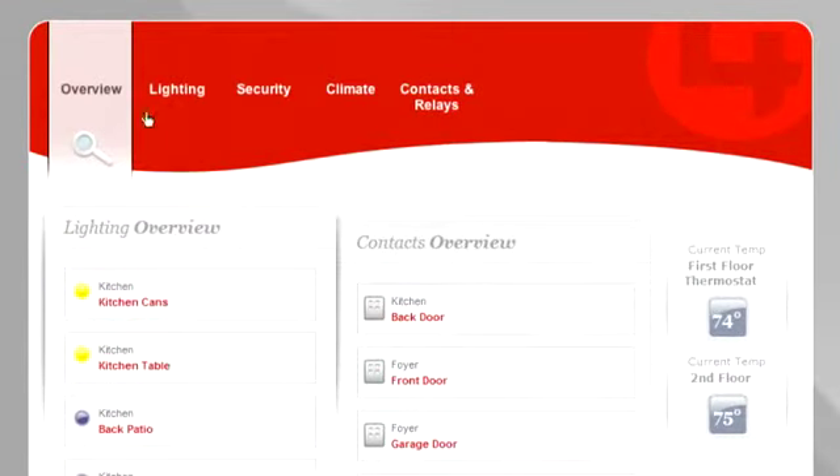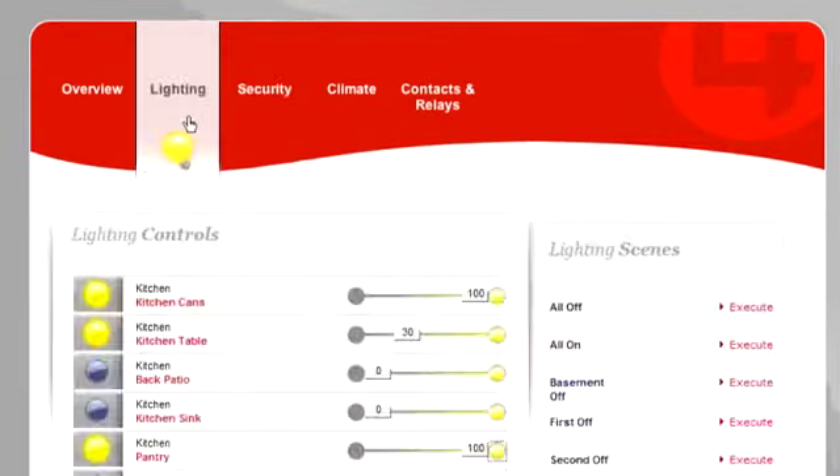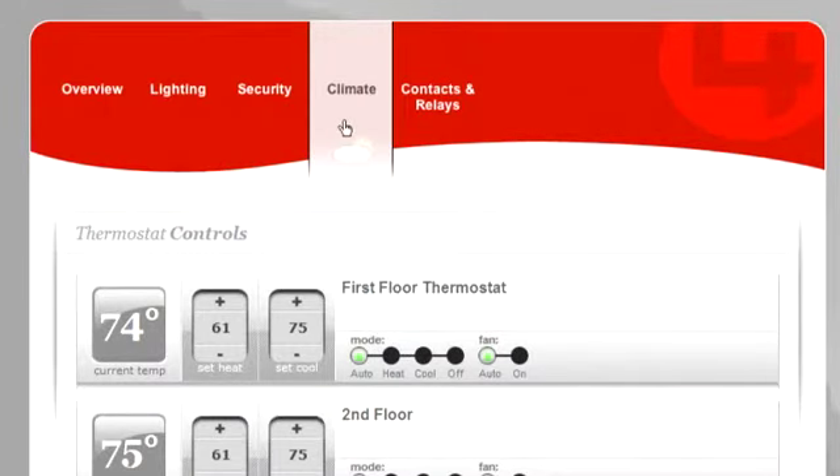This means that you can monitor your security system, turn your lights on and off, and adjust the temperature in your home from anywhere in the world.